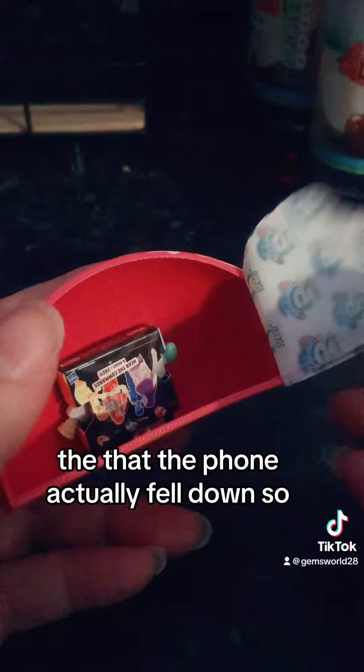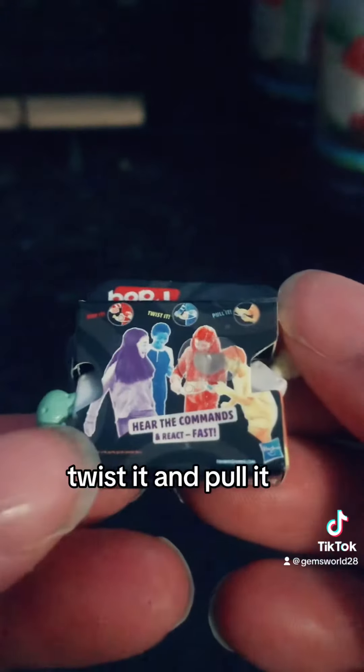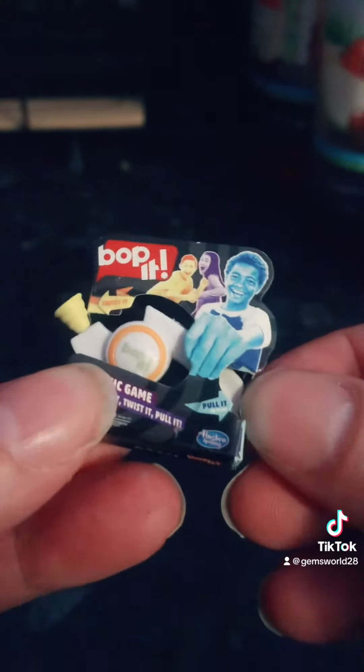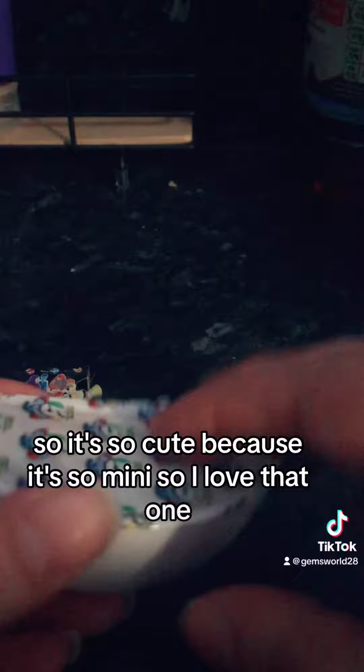Sorry about that — the phone actually fell down. So the first thing we've got is a Bop It, the classic game — Bop It, Twist It and Pull It. I think this is amazing; the detail on it is so good. It's so cute because it's so mini — I love that one.